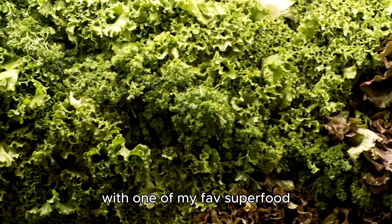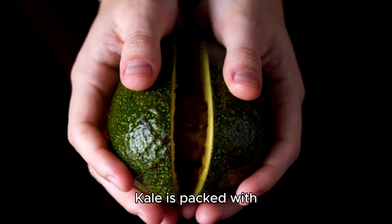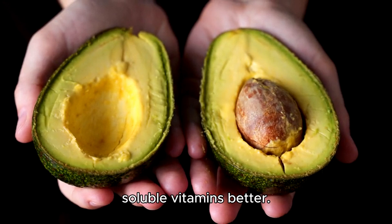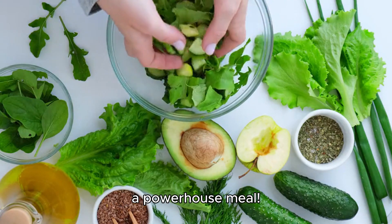Let's kick things off with one of my favorite superfood combos — kale and avocado. Kale is packed with vitamins A, C, and K, but it's the healthy fats in avocado that help your body absorb those fat-soluble vitamins better. So toss some avocado into your kale salad for a powerhouse meal.